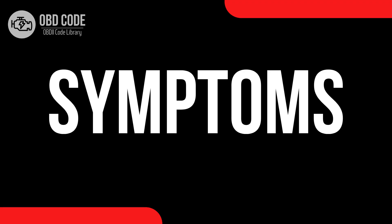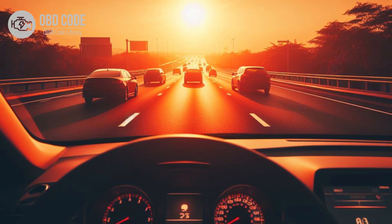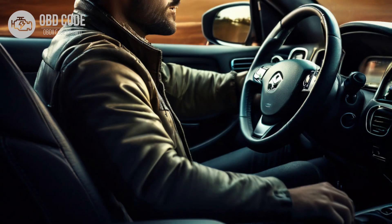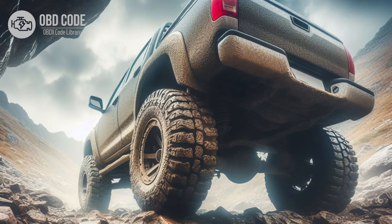Code symptoms P0727: 1. Check engine light illuminated on the dashboard. 2. Engine may hesitate or stumble during acceleration. 3. Decreased fuel efficiency. 4. Rough idling or stalling. 5. Vehicle may go into limp mode to prevent further damage. 6. Transmission shifting problems.